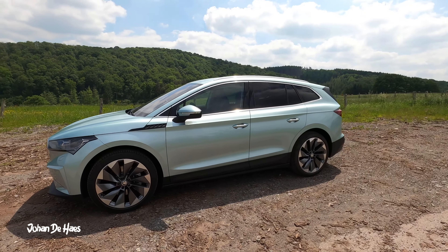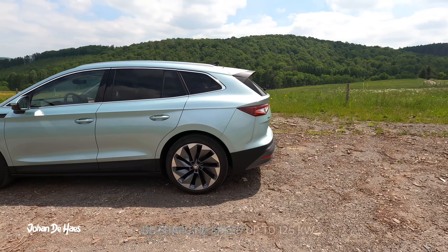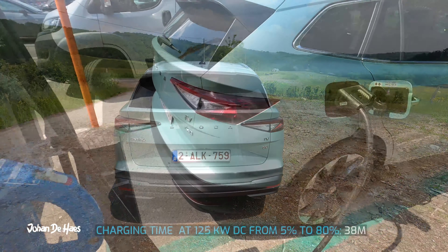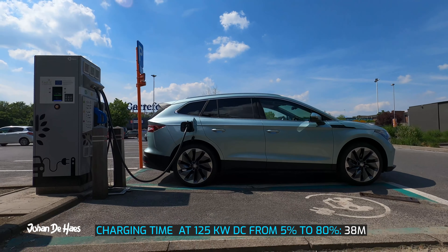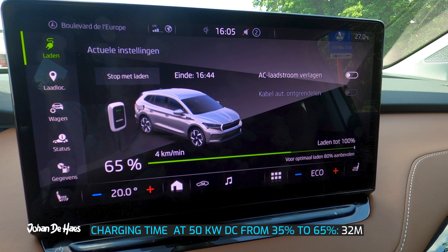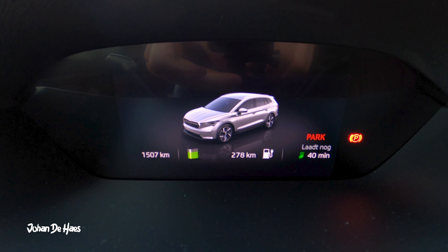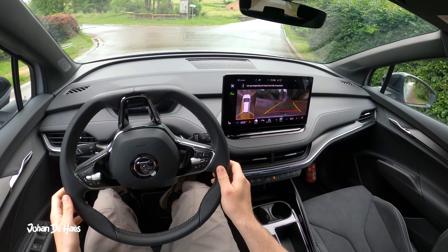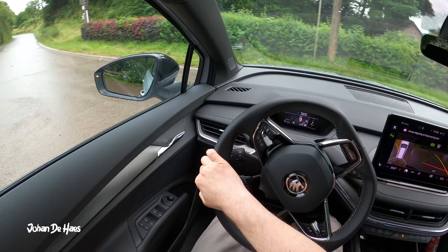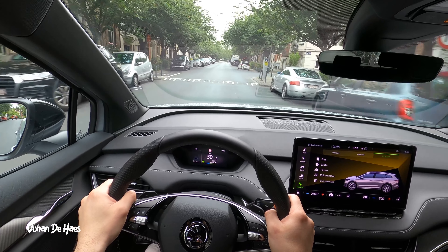I didn't do a DC charging test with this Sportline model, however I did a DC charging test with the regular Skoda Enyaq iV80, which is the same in terms of charging. The Skoda Enyaq iV80 can fast charge at speeds of up to 125 kilowatts, and can be recharged from 5 to 80 percent in 38 minutes. I did a quick charging test at a 50 kilowatt DC charger, charging for 32 minutes from 35 percent to 65 percent — from 156 kilometers to 278 kilometers — so I gained 122 kilometers of range. I know 50 kilowatt is not a very fast charger, but on that route this was the fastest charger I could find.